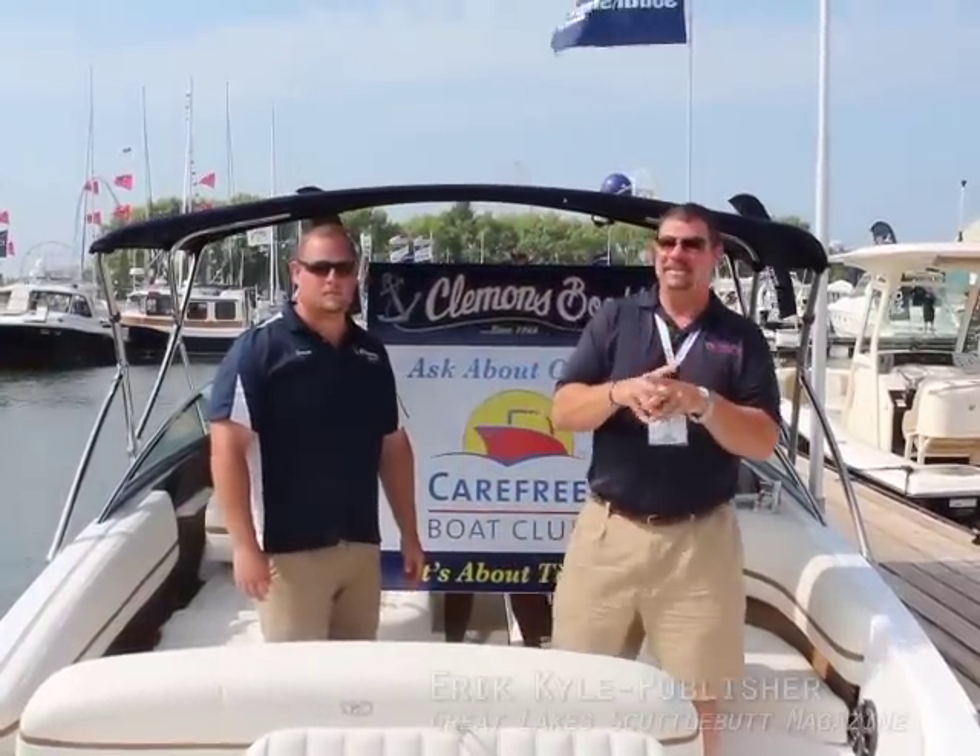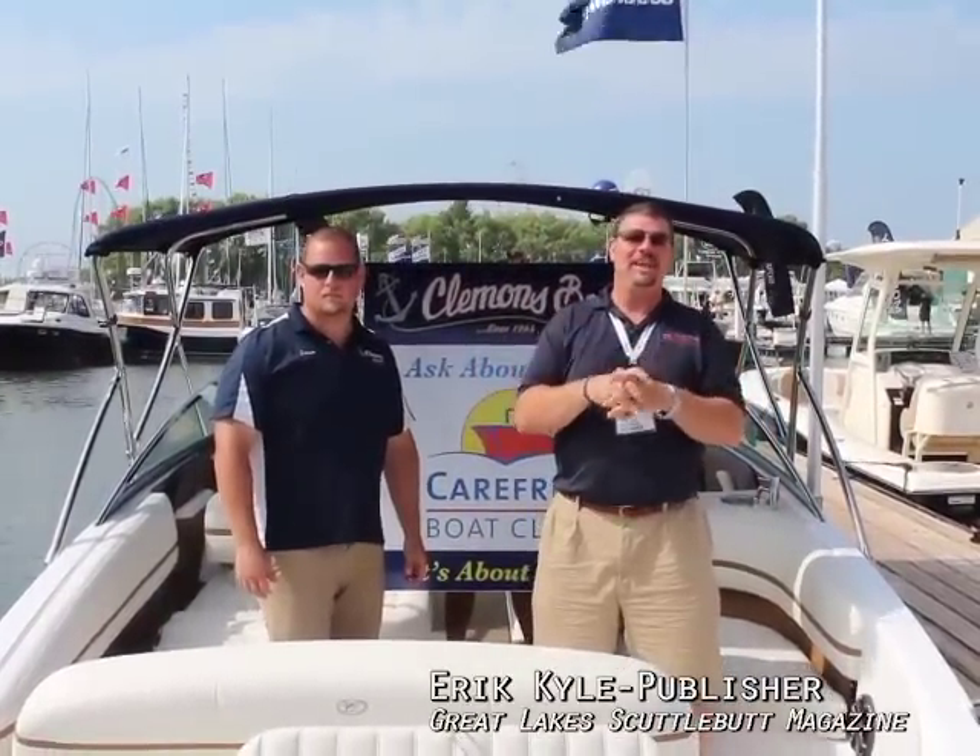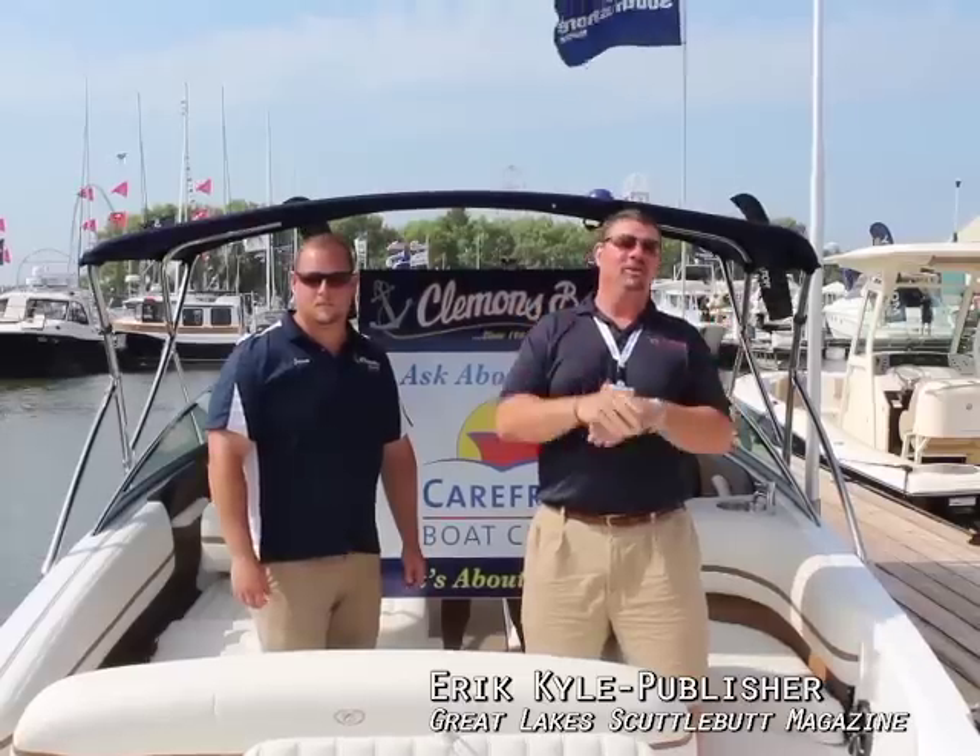Hey guys, Eric Kyle here, publisher of Great Lakes Scuttlebutt Magazine. I'm excited to be down at the Cedar Point In-Water Boat Show right here in beautiful Sandusky, Ohio. Having a wonderful time at the show, wandering the docks looking for some good news to report on. I found something that everybody here in the Vacationland area and the north coast of Ohio needs to learn about. I'm here with Jason from Clemens Boats.